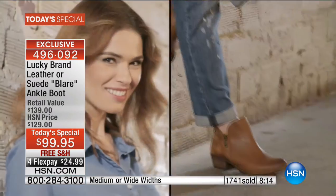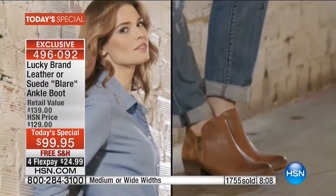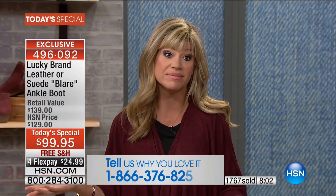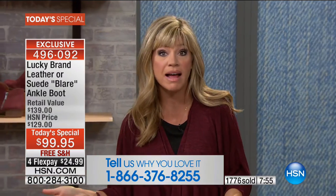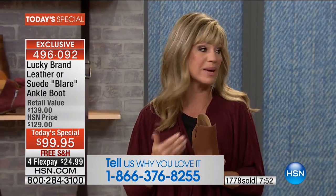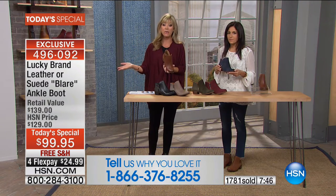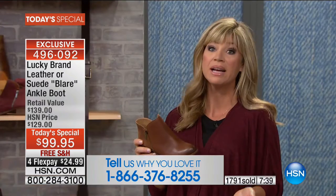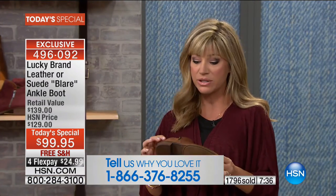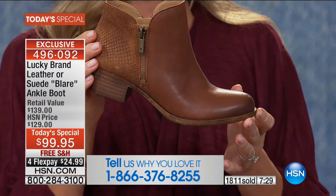They really are the perfect boot. A lot of us ask: do I buy the moto boot, the tall boot, the booty, the peep toe? Why not go with the classic? Stay true to the classics — they never go out of style. That's exactly what you're buying today with Lucky Brand boots — no expiration date. You can pull these out five years from now and they'll still look great. The quality of the leathers and suede, and the more you wear it, the softer it gets.